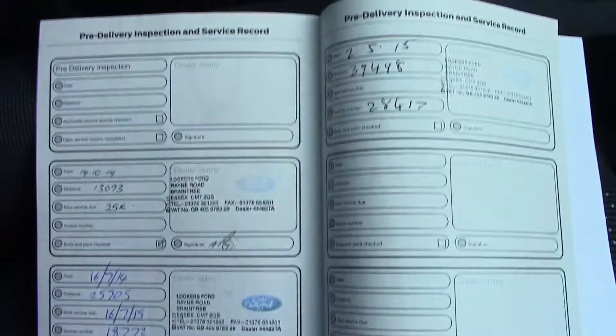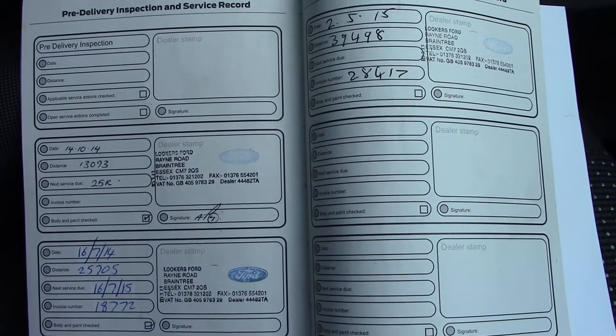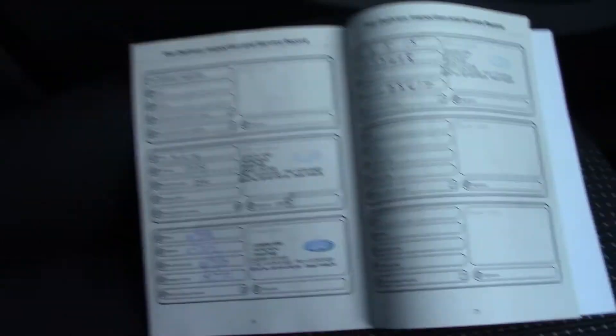Over here we've got the service history for the vehicle, and we will also be servicing this vehicle before it is sold to you, the customer.